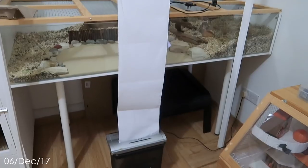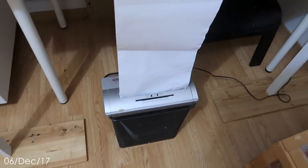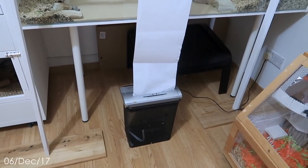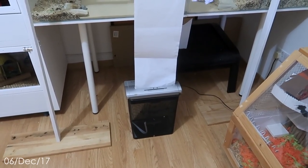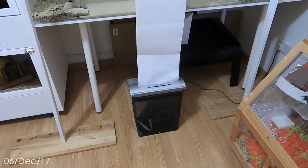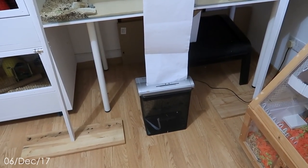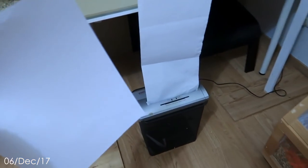Everything is in place as I described it. The tissue is currently in the machine, which is turned on. However, because the tissue is really thin the machine can't register it to start shredding, so I'm going to put a regular piece of paper in with the first piece of tissue just to get the machine started. Hopefully that will be enough for it to understand there is something in it and it does need to start working. Got my paper — let's give this a go.